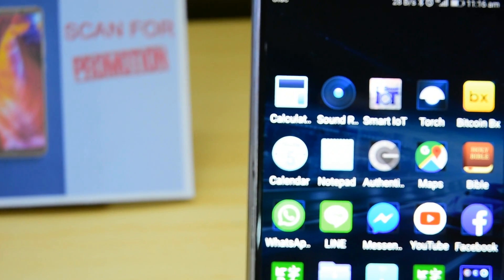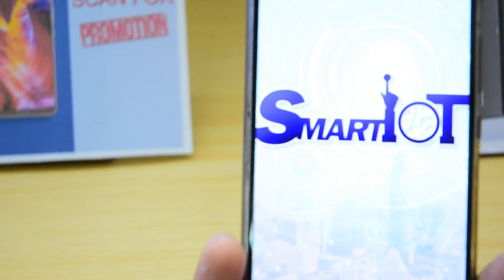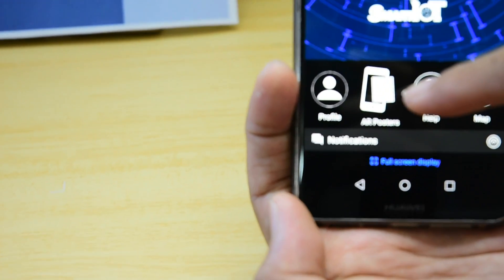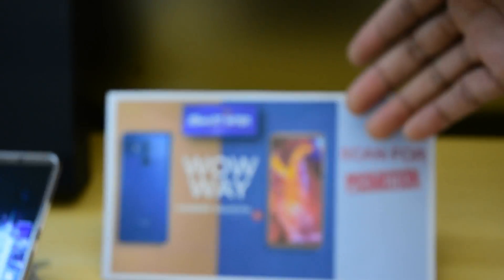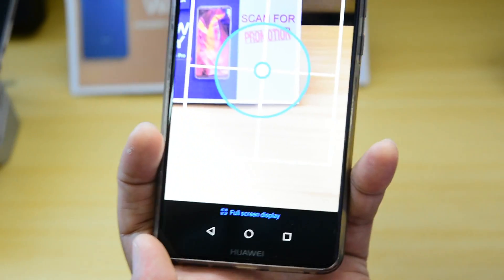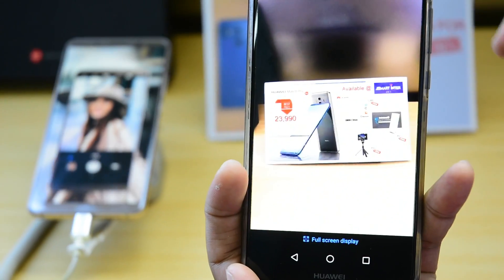I have already downloaded the Smart IOT app. Once you press that, you will see the Smart IOT application and here you can see the AR poster. The AR poster allows the customer to scan an image that will display a video, just like this image here for Huawei P20 Pro and Huawei Mate 10.